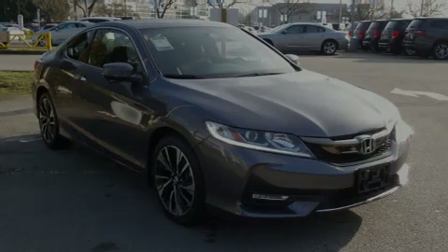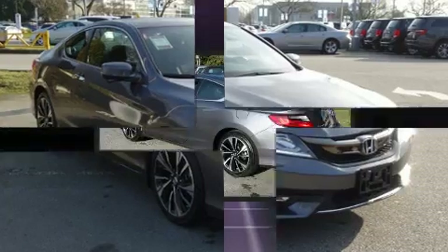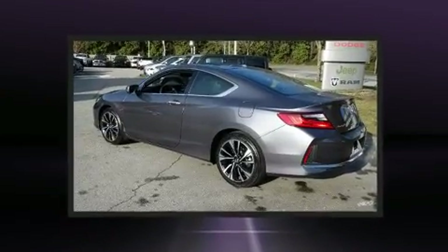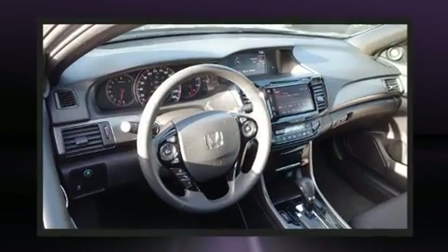Introducing the 2017 Honda Accord. This two-door, five-passenger coupe still has fewer than 30,000 kilometers. Honda made sure to keep road handling and sportiness at the top of its priority list.